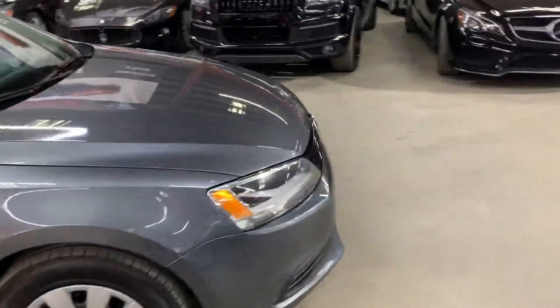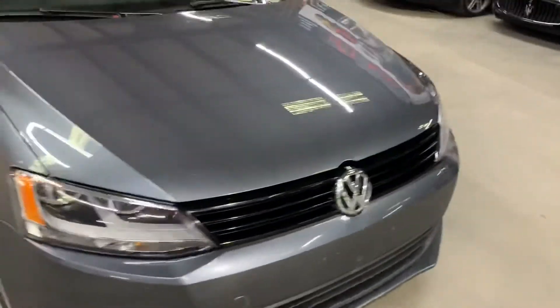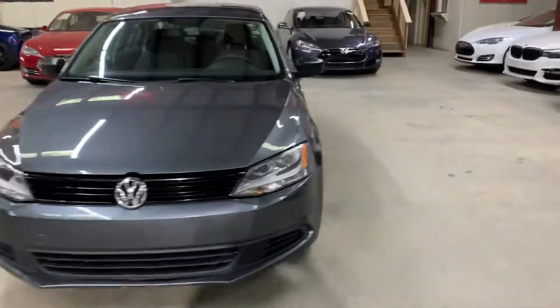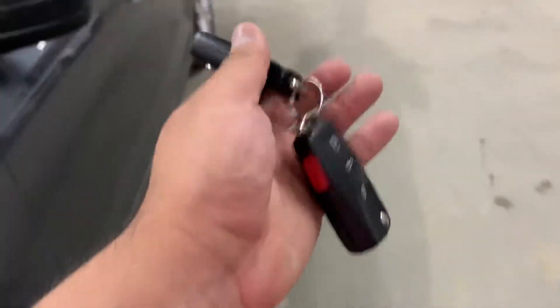We will take a look at the wheels, open the trunk, pop the hood open so you can take a look at the engine, and we will also be turning on the headlights and tail lights so you can check them out. It does come with an extra spare remote and key.